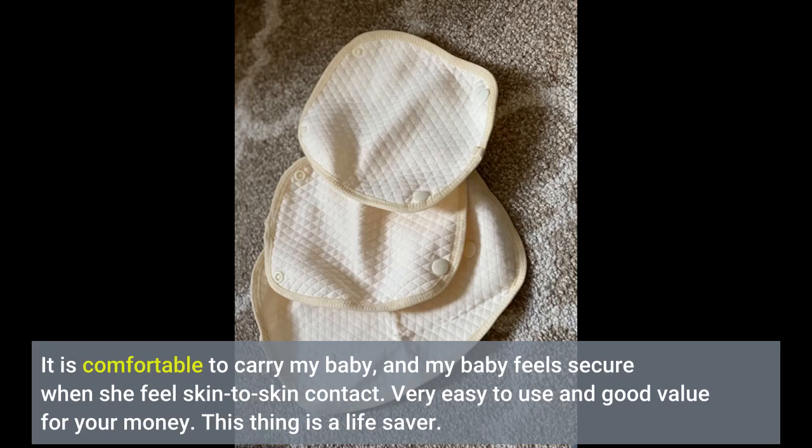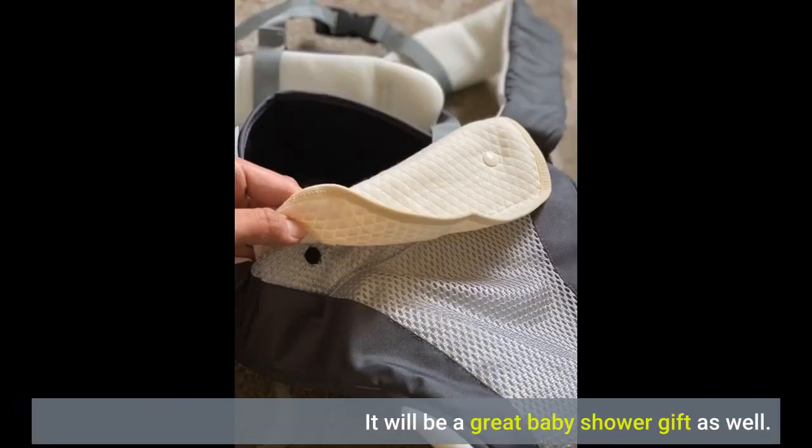Very easy to use and good value for your money. This thing is a life saver. It will be a great baby shower gift as well.